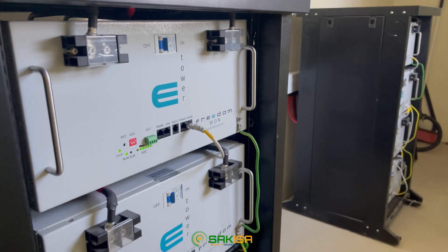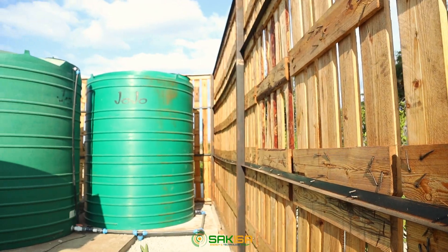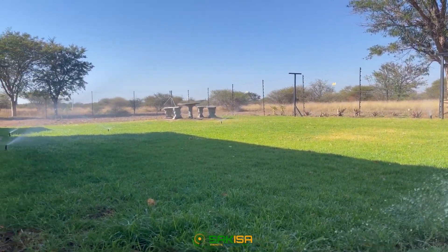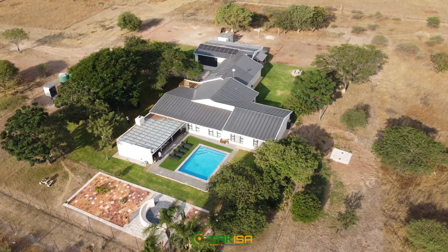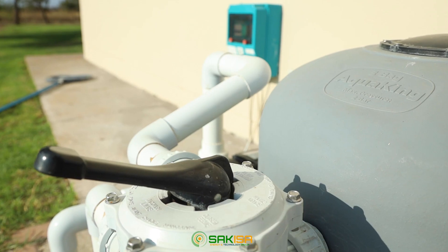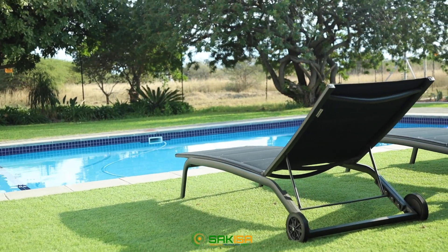The 40 kilowatt-hour battery bank is also large enough to keep the premises off-grid at all times of the year. The premises also has a borehole on site and stores 20,000 liters of water for self-consumption. The VSD pressure pump system is energy efficient and can pump water to all parts of the small farm.